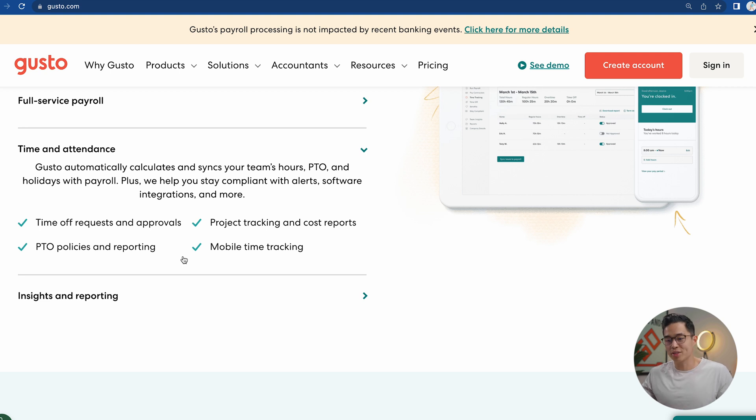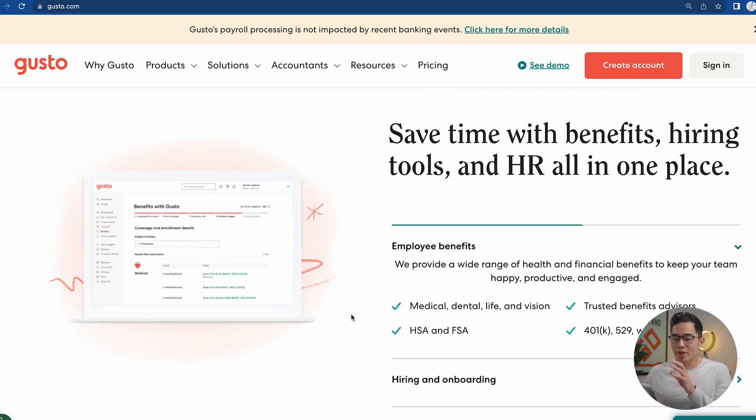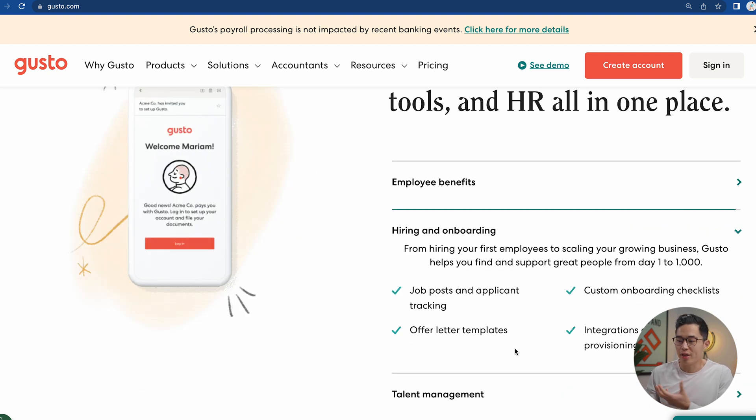It's really advanced. You can manage PTO, mobile time tracking, project tracking, and even reporting different costs. They also give you a ton of different insights and reporting, which comes in handy when looking at the health of the company and getting good insight about your workforce. They also allow you to do employee benefits — something great to offer your employees — and they can even help with hiring and onboarding.